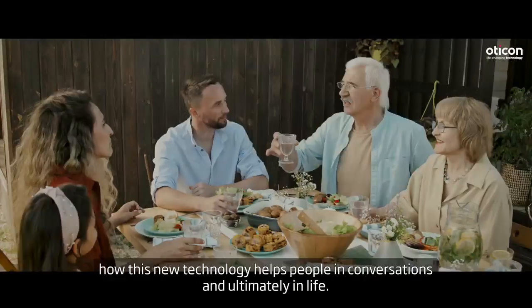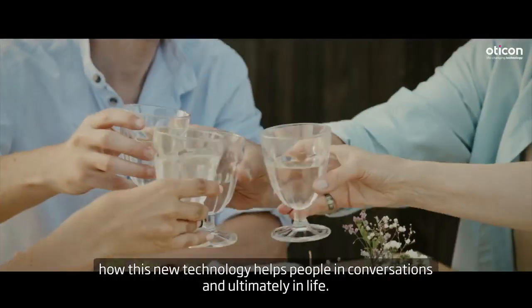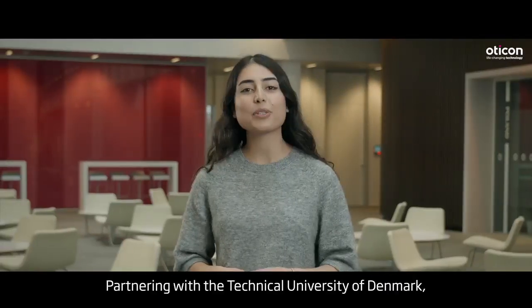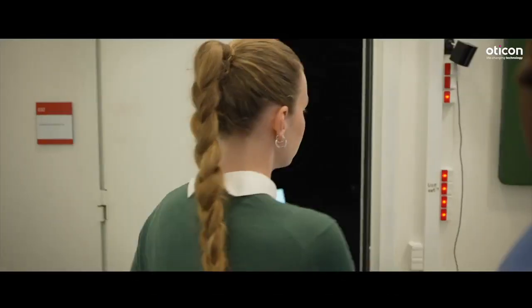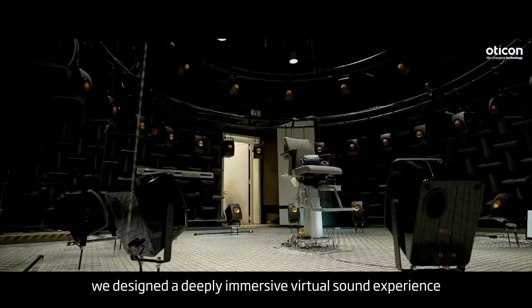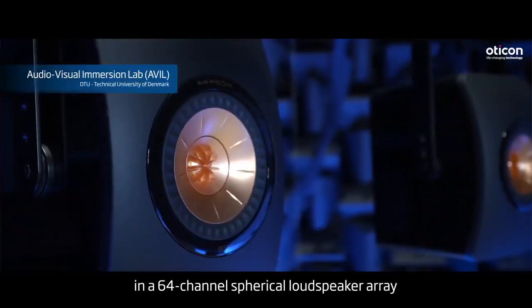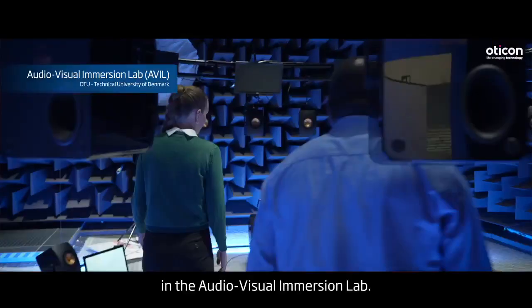Our mission was to find out how this new technology helps people in conversations, and ultimately, in life. Partnering with the Technical University of Denmark, we designed a deeply immersive virtual sound experience in a 64-channel spherical loudspeaker array in the Audio-Visual Immersion Lab.